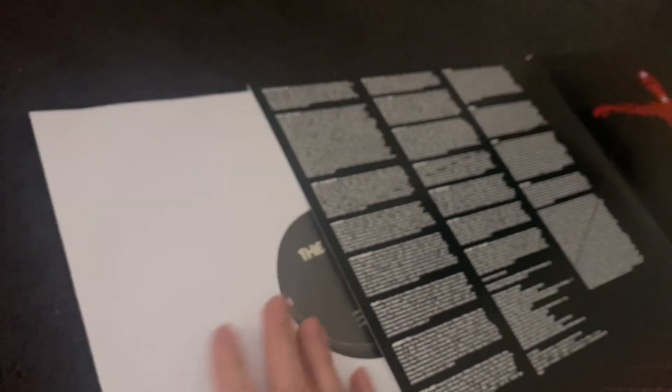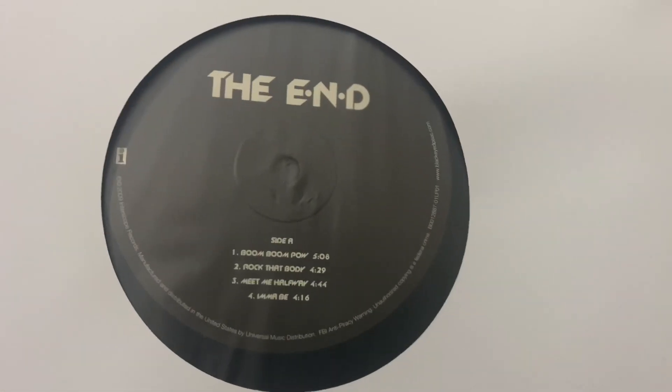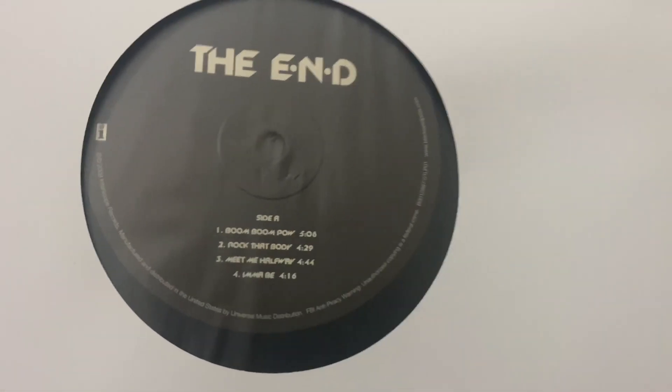Let's go ahead and take a look at the records. Here is the first one — so it looks like we've got Side A over here: Boom Boom Pow, Rock That Body, Meet Me Halfway, and I'ma Be. So it looks like most of the hits are going to be on this first LP.